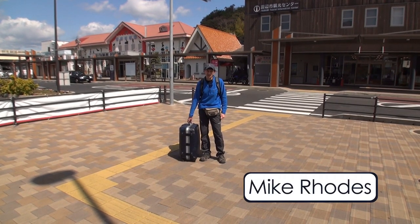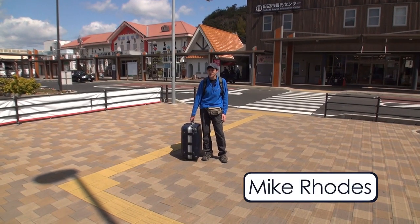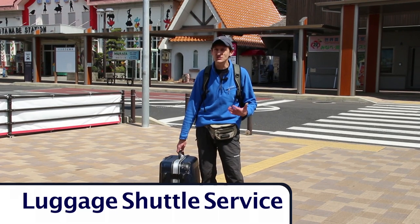Hi, I'm Mike, and in this episode of the How To Kumano Kodo series, I'm going to tell you about the luggage shuttle service.